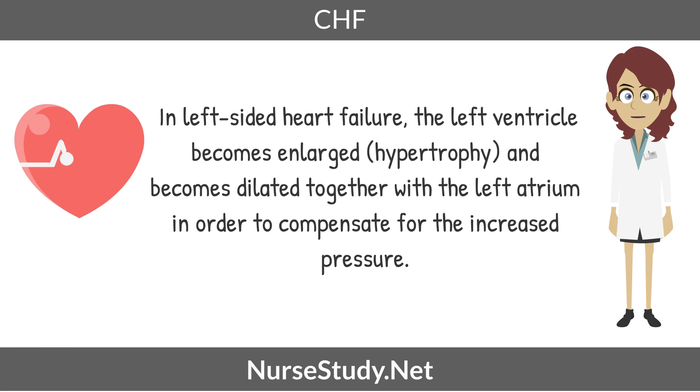In left-sided heart failure, the left ventricle becomes enlarged and becomes dilated together with the left atrium in order to compensate for the increased pressure.